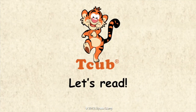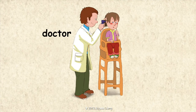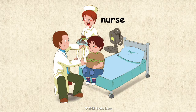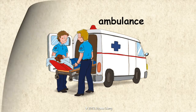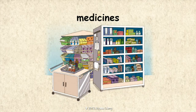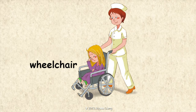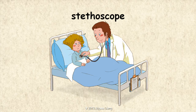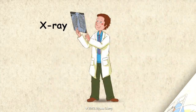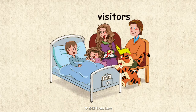Let's read. Doctor. Nurse. Ambulance. Medicines. Wheelchair. Stethoscope. X-ray. Visitors.